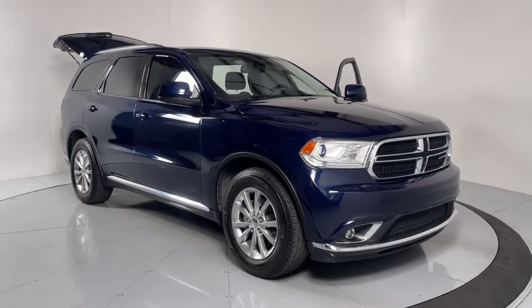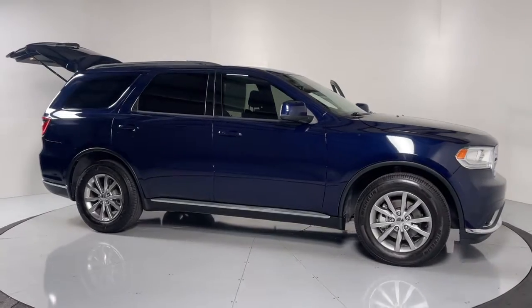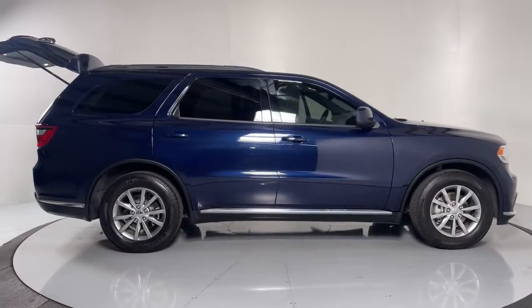You just found the 2016 Dodge Durango. With less than 80,000 miles on the odometer, this vehicle stands out from the rest.